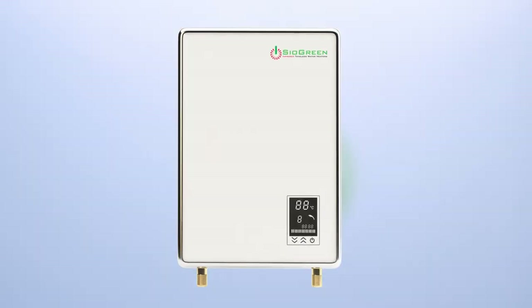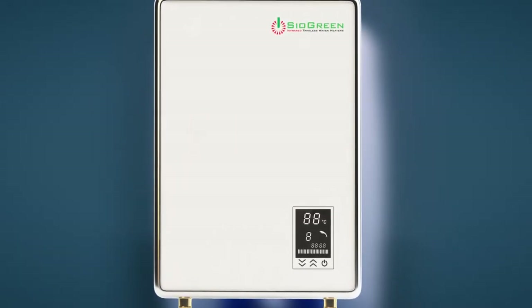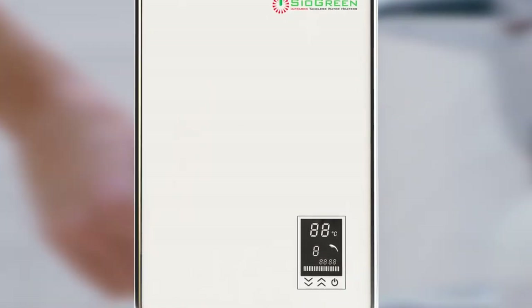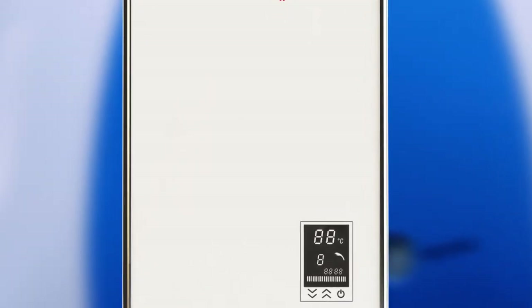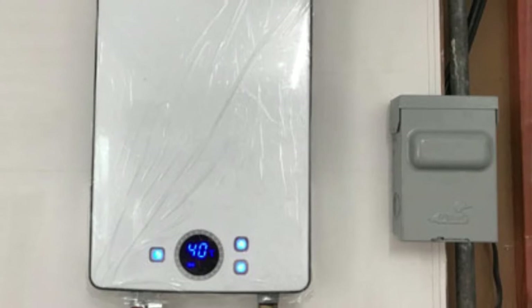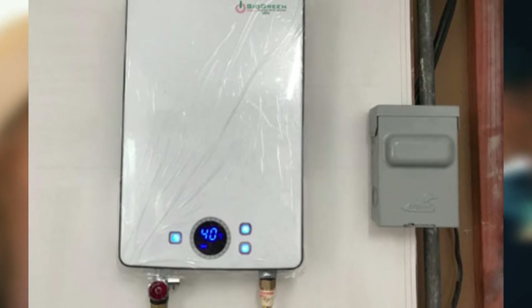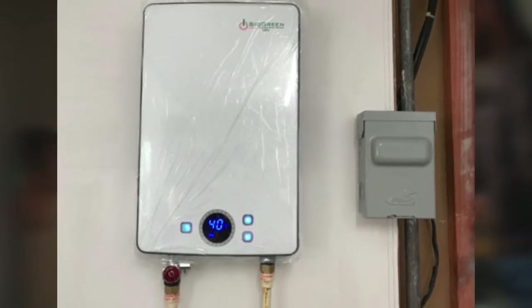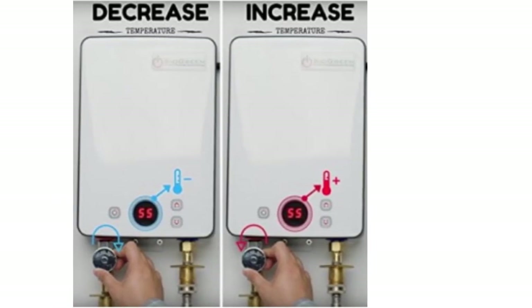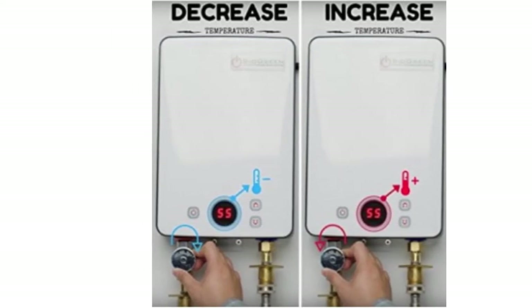It has a compact design with a corrosion-resistant body that can be mounted anywhere, including under the sink or on a wall. The front panel has a digital display showing the water temperature calibrated in Celsius, adjustable in one-degree increments. It's recommended that you hire a professional for installation, as it involves connecting to your electrical and plumbing system, which can lead to electrocution if done incorrectly. Also, it's mostly recommended for heating tap water — it won't deliver a good spray of hot water from the shower head since it can only heat a small amount of water at a time.